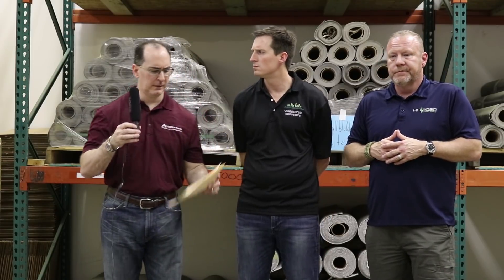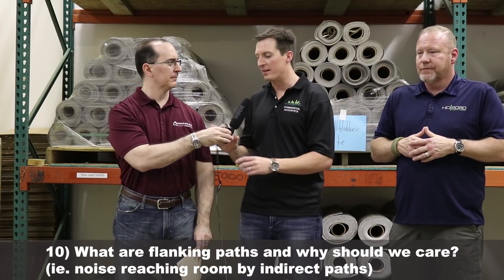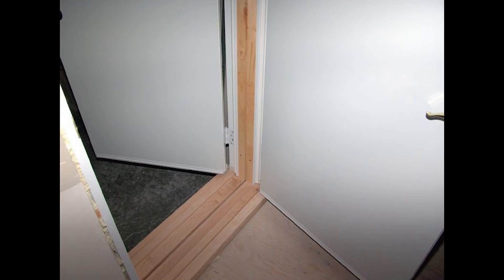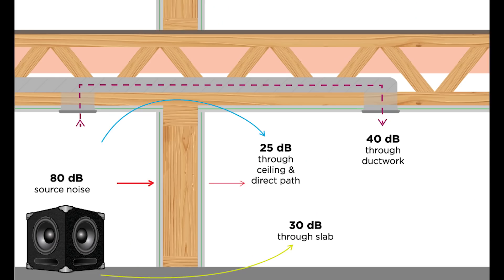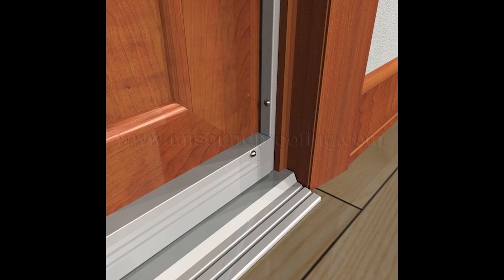The last question: what are flanking paths and why should we care about them? Flanking paths are ways that sound gets around the primary partition. It's almost always the door or windows, and within the home it's going to be your door. You always want to have seals and sweeps. If you can put a piece of paper under that door, air is getting underneath, which means sound is bypassing your mass-loaded vinyl wall and going straight under the door. Do a light check and a paper test — make sure it's airtight so you're not letting sound bypass all that hard work.